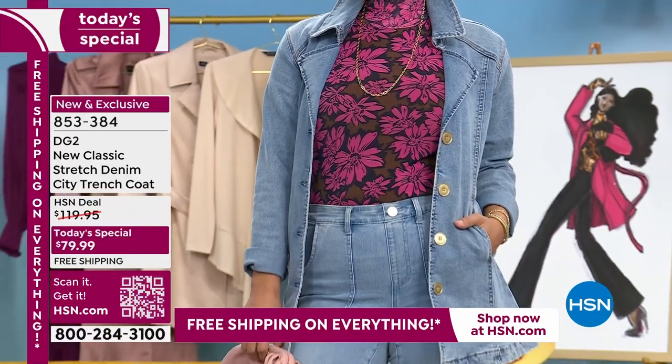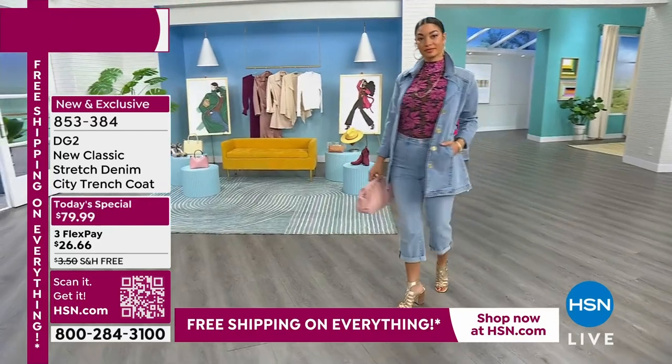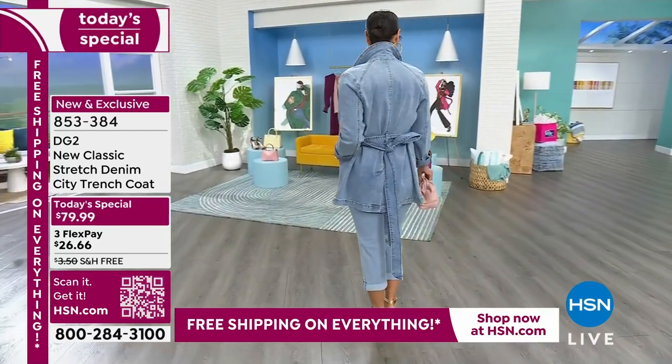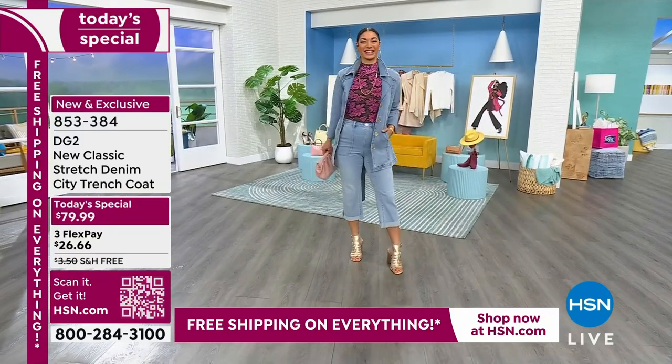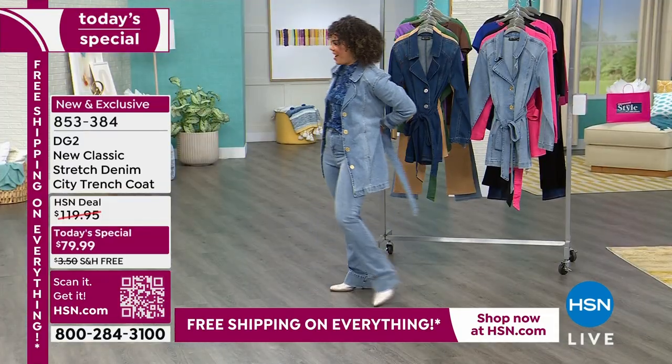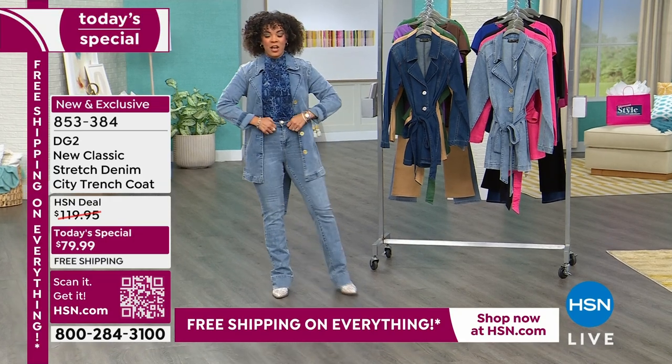We also have it available if you don't want the chambray — we have it in a mid-tone. Hold on, I haven't seen my outfit yet. We are twinning! I love it, look at this.